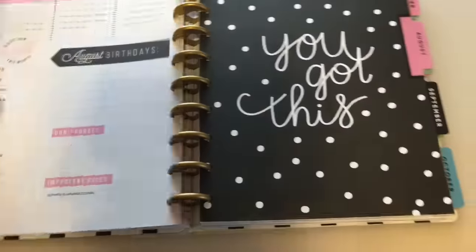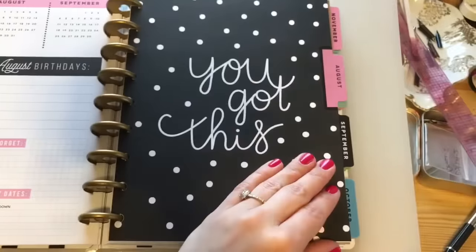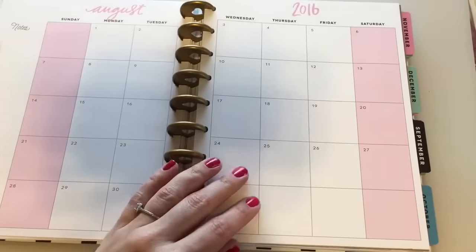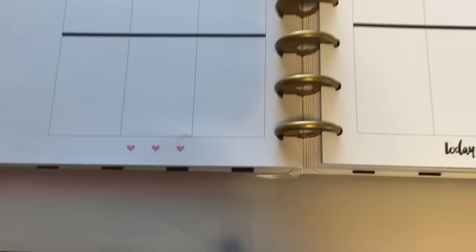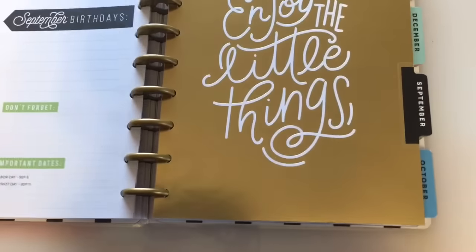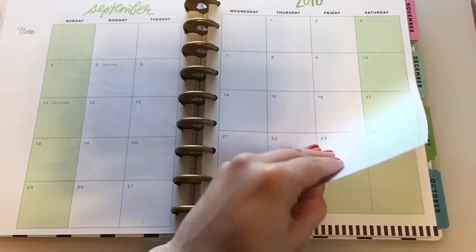Then again it shows stuff for August and then August's divider — oh, pink! So it's totally a color theme. 'Today is the perfect day.' I haven't looked through every single page yet, but it's really cute and I'm excited.